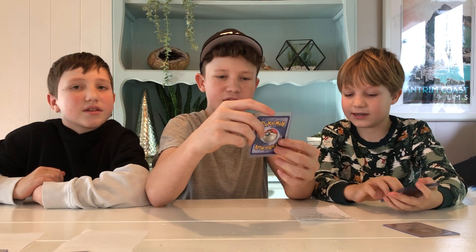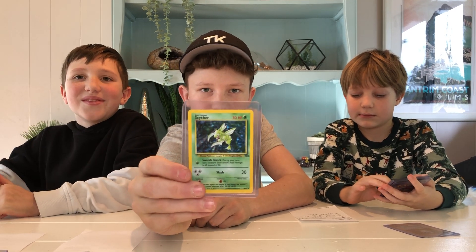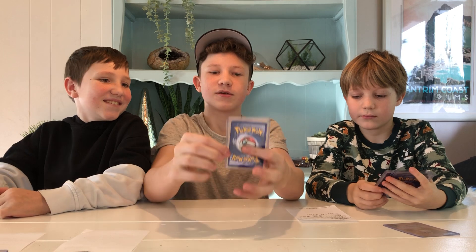And then Rory's Scyther, about $400 PSA 10. Yeah, these are all PSA 10 sold price listings on eBay. So $400.